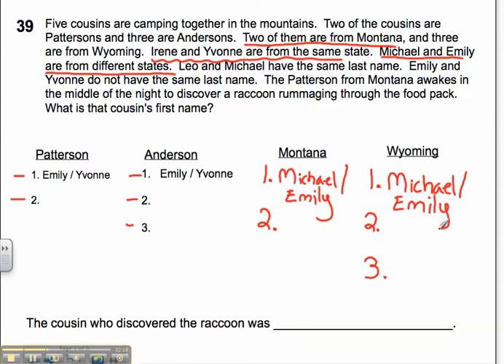Now, if Irene and Yvonne are from the same state, the only place they'll fit is where there are two placeholders — which is Wyoming, because there's only one other spot from Montana. So I'll put Irene and Yvonne in Wyoming. And who is my other person? I've got Leo, so I'm going to add Leo — he must be in Montana. This is the only place left for him. So I've pretty much set out who's from which state.